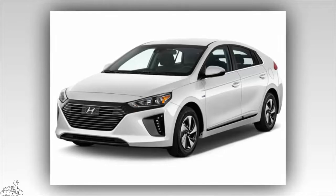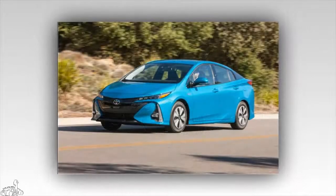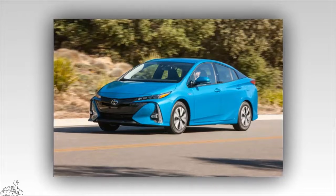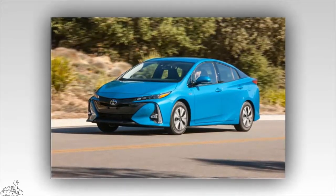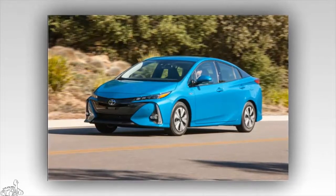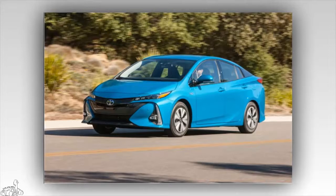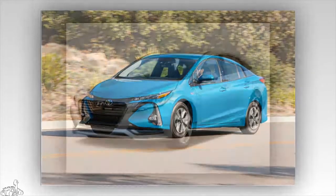Number 9: Toyota Prius Prime 2017, 8.4 points. This is the first plug-in hybrid car with a distinctly different design than the conventional hybrid. In the plug-in hybrid segment, the Toyota Prius Prime 2017 consumes only 1.4 liters of fuel per 100 kilometers. Starting price ranges from $27,100 to $33,100.